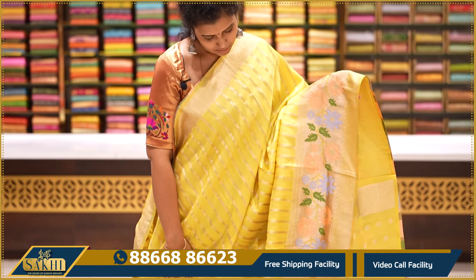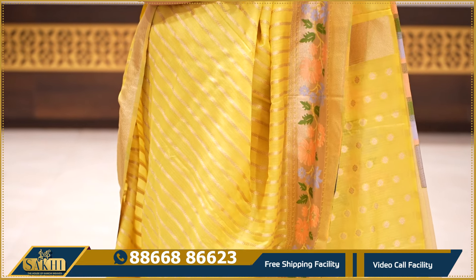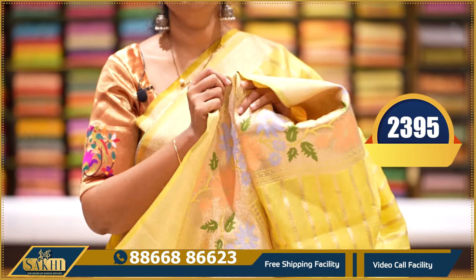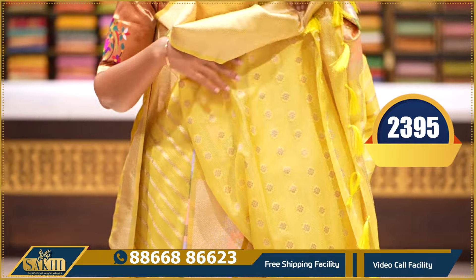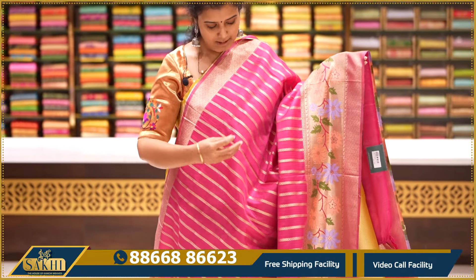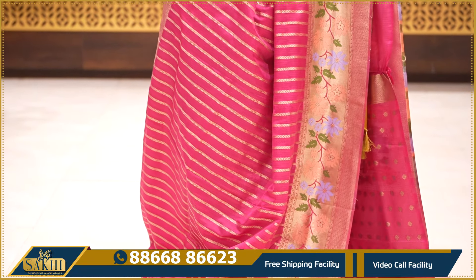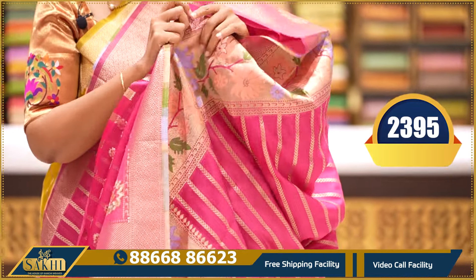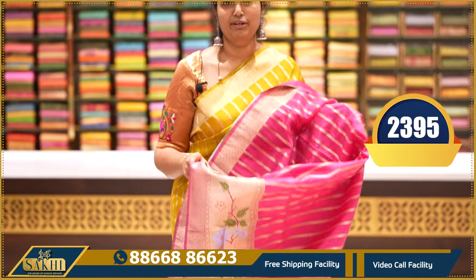Beautiful yellow — beautiful combination of thread weaving, border on the border, very nice floral weaving. Pallu and blouse — $2395. Very deep decent pink, with florals and multi-thread weaving borders. Pallu and blouse — $2395.